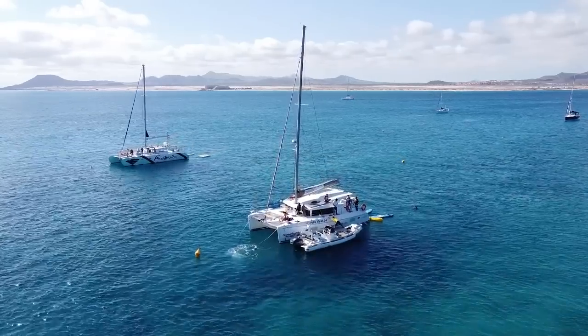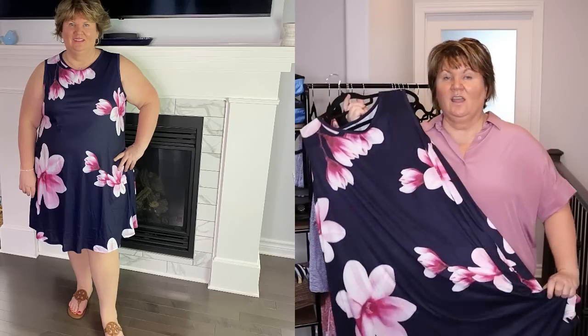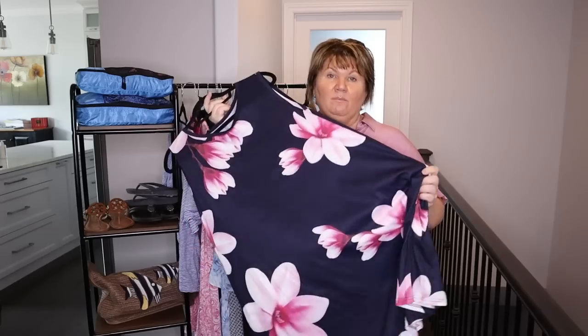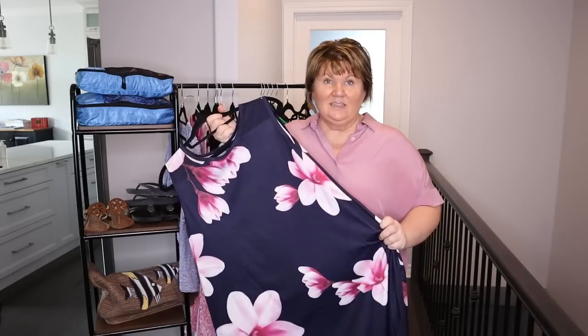Thursday morning we're going on a catamaran ride — they're picking us up right at the beach at the Westin at 7am and we're gone for five hours. When I leave the hotel I'll probably wear the blue tankini with the navy blue gauze cover-up, but when we return we'll probably want to shower and maybe go to the mall. So I'm going to wear this dress — it has a navy background and I absolutely love the flowers. They made me think of Hawaii and I wanted a few Hawaiian-type dresses. It's sleeveless, and if I get chilly I can put a little shrug or sweater on.